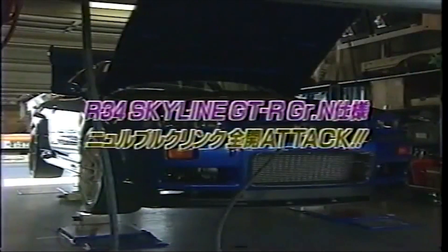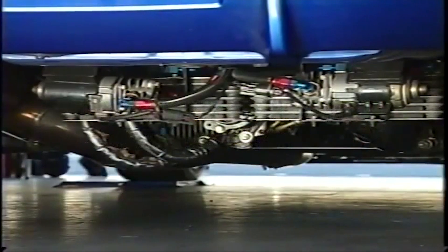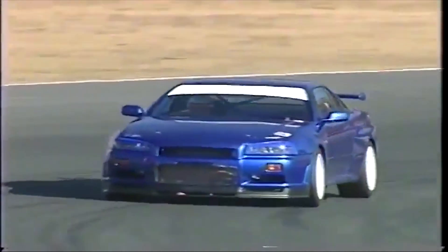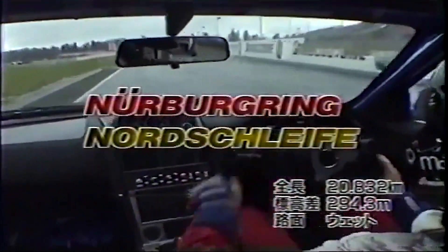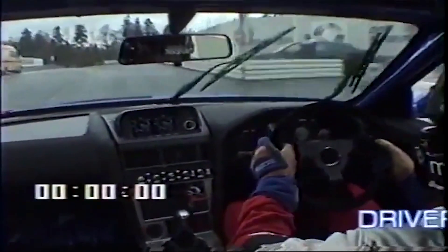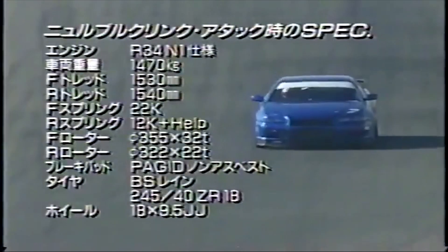For 30 years, Nissan Skyline GT-R models earned legendary status among the Japanese touring car racing scene. Nissan consistently produced competition-winning cars under this name until 2002, when the Skyline series was discontinued with the final model being the R34. Named by Jeremy Clarkson of Top Gear as one of the best cars in the world, it is widely hailed as Japan's only true contribution to the world of supercars.